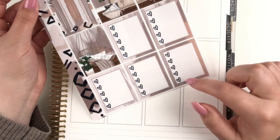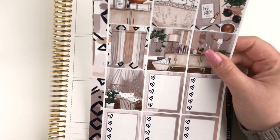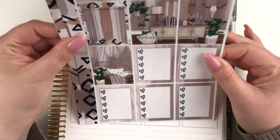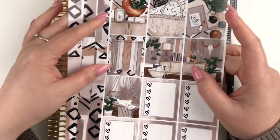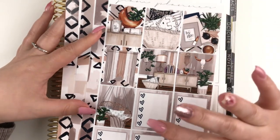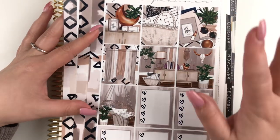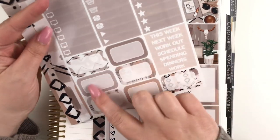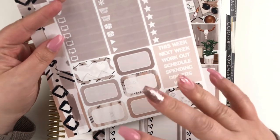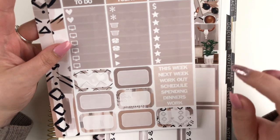This is a Glam Planner essentials kit. You can see here we have our seven full boxes, and then we have some heart checklists down here, and then this strip at the side is a strip of washi. I believe this was one of the very first kits I ever ordered from Glam Planner. At the time I thought the essentials kit was going to be enough — now I prefer more of a full kit — but this is what we're going to use. The kit also comes with some headers and some littles. My biggest concern is that we only have half boxes, there's no quarter boxes, and with all the littles being the same color I'm just a little nervous about it.